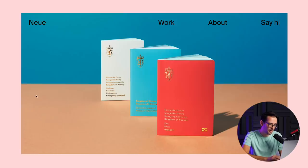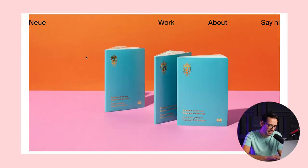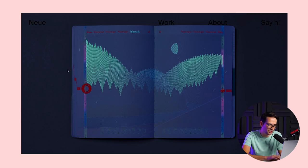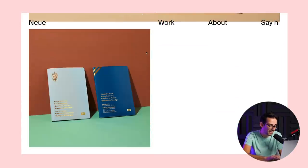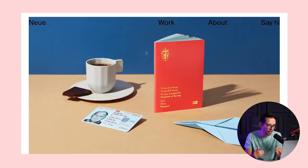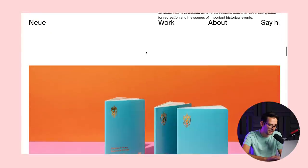The first project I really liked this week is Norway's new passport, designed by the studio called New. They've done a really fantastic job. Passports are such a complicated object to design because there's security involved and it has to represent the country. They went with conveying the landscape of Norway, kind of like the Northern Lights, and I think they did a really nice job — a nice identity project overall.